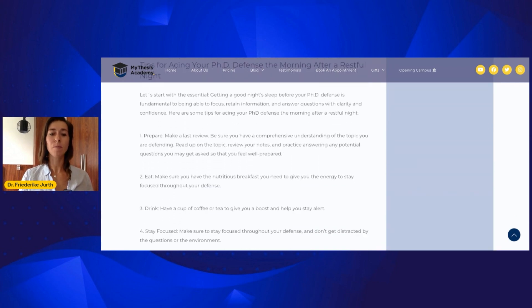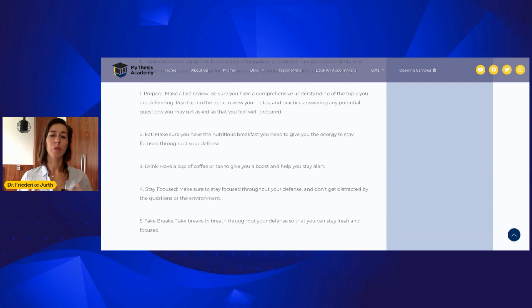Last but not least, there is the mental part, which is crucial and significant. If you are preparing for your PhD defense, make sure that you are also mentally prepared. It is crucial that you get enough rest and sleep, that you feel fresh on the morning of the thesis defense, and that you eat. Everybody gets nervous on the day of the defense, but please make sure that you get the energy you need to be focused and concentrated, that you get the rest and food that you need, and that you also take breaks when you practice.